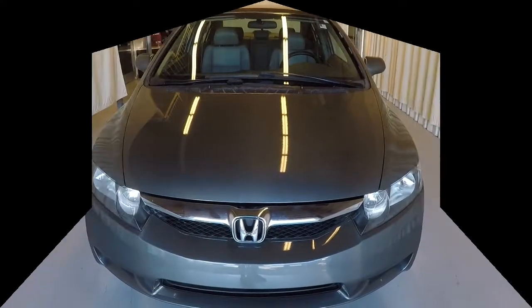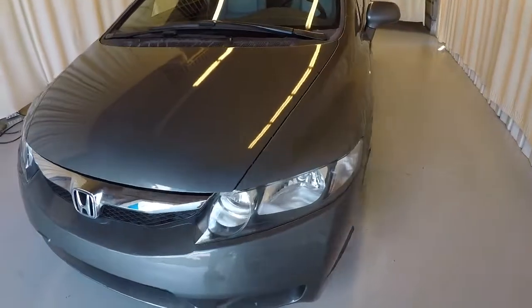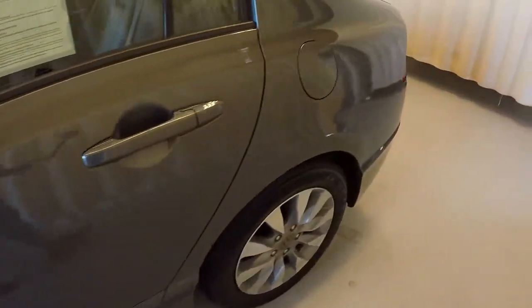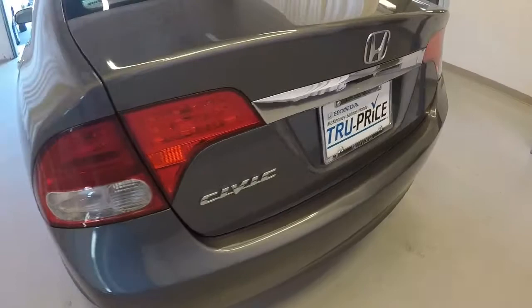This is an independent full disclosure video brought to you by Video Command. It's a 2010 Honda Civic with 94,000 miles. The paint on the Civic is in really good shape.